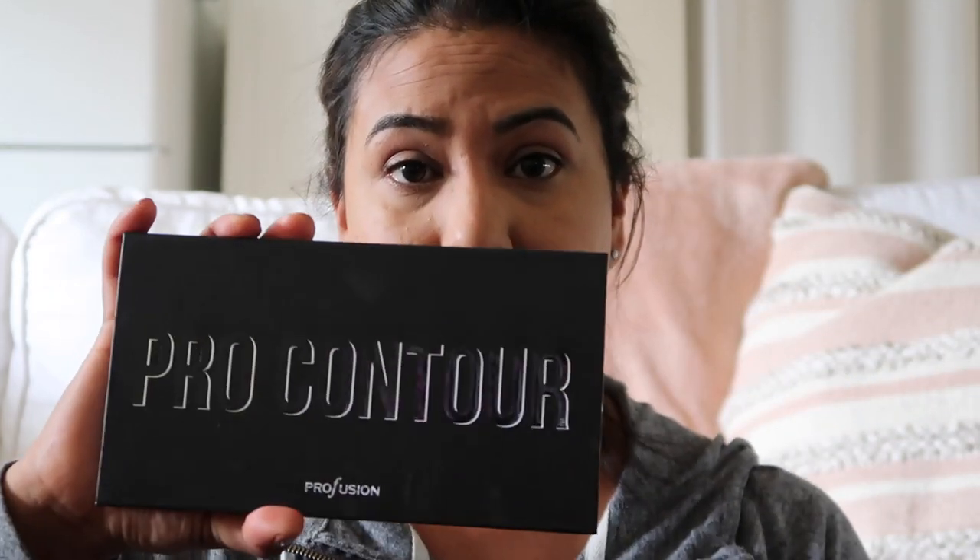So I'm actually trying out a new product. I was at TJ Maxx the other day and I found this pro contour palette. I've never really invested in any contouring stuff because it's just not been my thing, but I was watching 11 Gorgeous and they said this is very comparable to the Kat Von D shade and light palette. So I thought, hey, for $5.99 it's worth a shot.